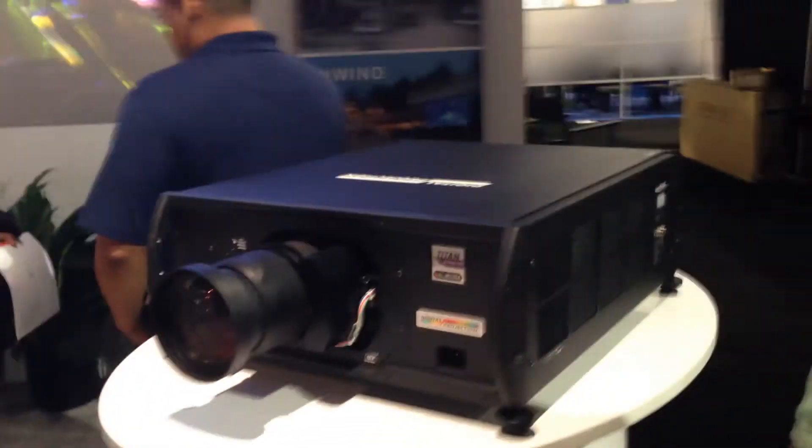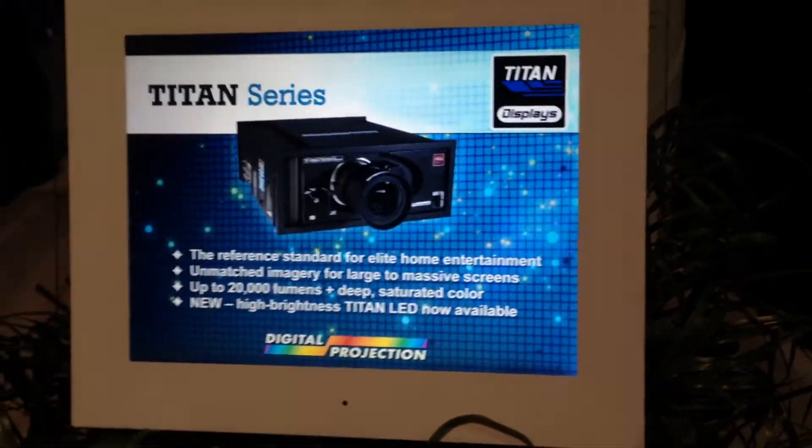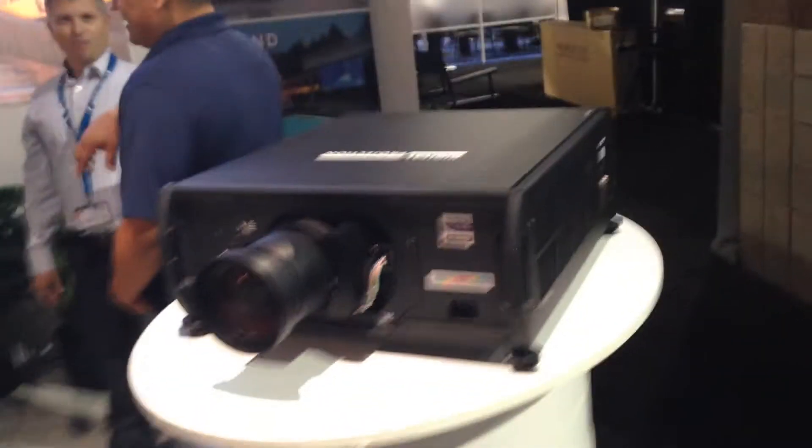So again, booth 1940, this is a must-see. The 3-chip LED projector from Digital Projection — it's the Titan 1080p 3D LED. Come check it out at CD Expo.